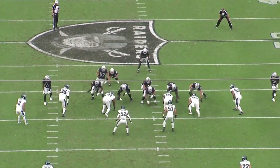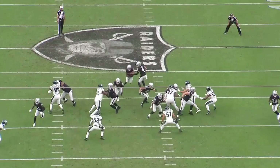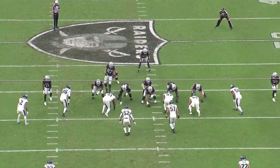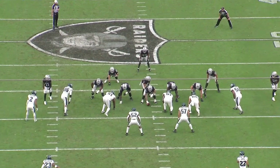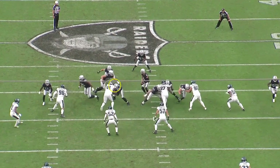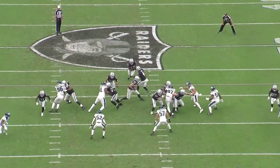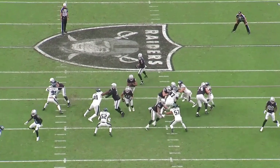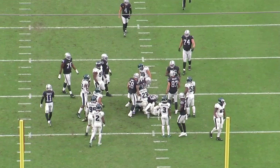Look at that hit on number 52 — 52 does not want any of Alex Ingold. Alex has really gotten better at blocking and Kenyon Drake hits the hole and picks up a ton of yards. Watch Alex Leatherwood's push on number 91 — helmet to the correct side, hands to the inside, and then the leverage. This is a beautiful block by Leatherwood. He bench-presses 91 off — 91 has moved but Leatherwood had the leverage, so 91 is not going to win or recover to the inside. Just a really nice hole for the running back.